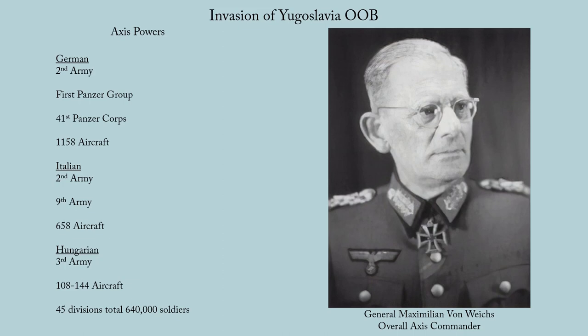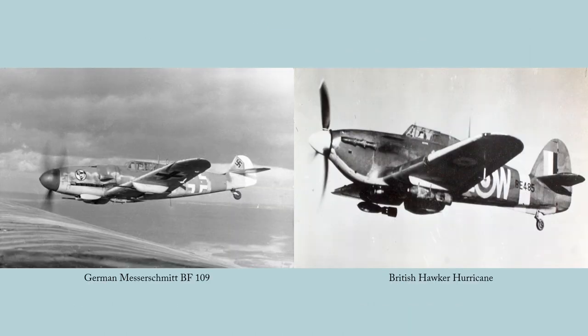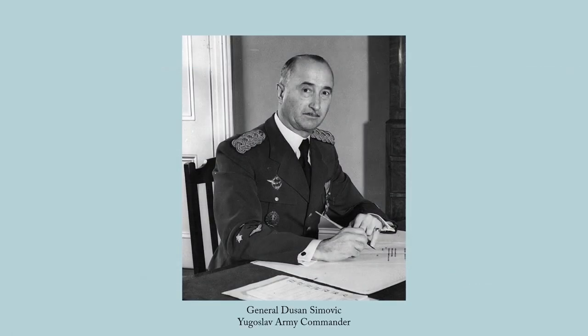The Yugoslavs divided their units into 3 Army Groups — the 1st, 2nd, and 3rd — with additional armies attached to them. There was also the 5th and 6th Armies not part of any army group. The Yugoslav Air Force had a frontline strength of 460 aircraft, of which a little over 100 were modern types. Ironically, the Yugoslavs used both Allied and Axis aircraft, such as the German Bf-109 and the British Hurricane. The armed forces of Yugoslavia were led by General Dušan Simović.